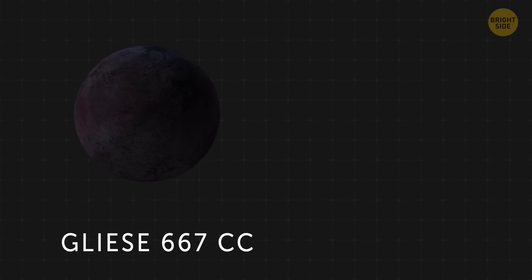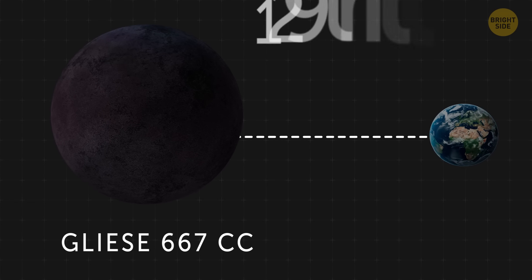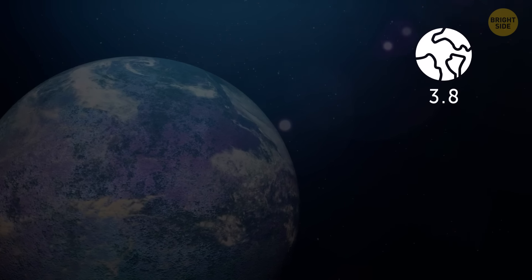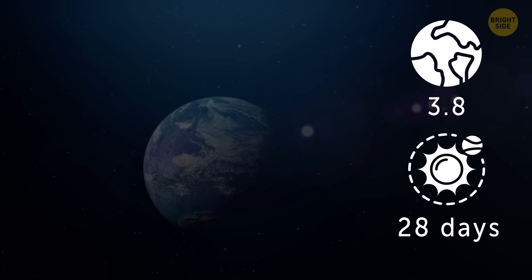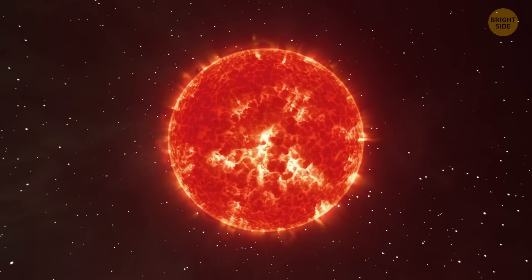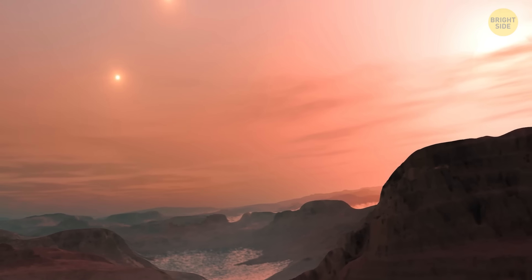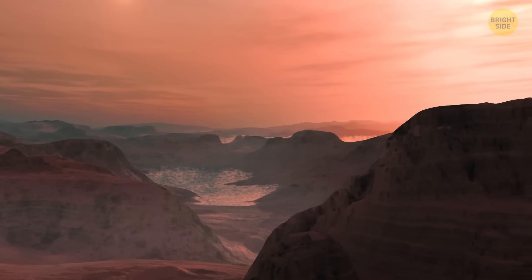Gliese 667 Cc is a mere 22 light-years from Earth. But even though it seems close, it's still around 129 trillion miles away from us. The planet itself is around 3.8 times as massive as Earth and completes one orbit around its host star within 28 days — a year on that planet is 13 times shorter than a year on our planet. Luckily, the star is a cool red dwarf, so the exoplanet most likely lies in its habitable zone. But there's still a chance that this world might be regularly baked by the flares coming from its parent star.